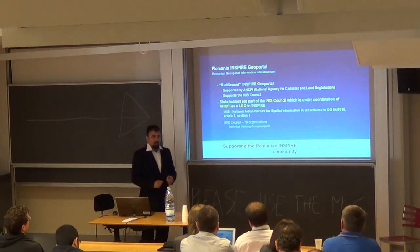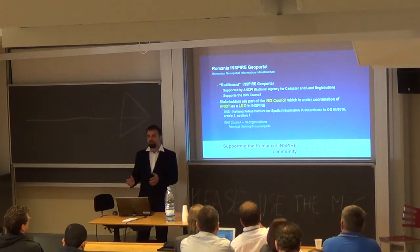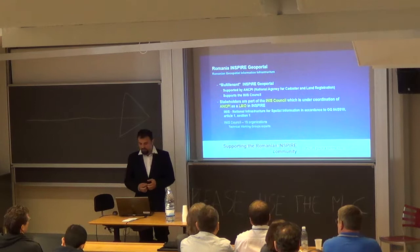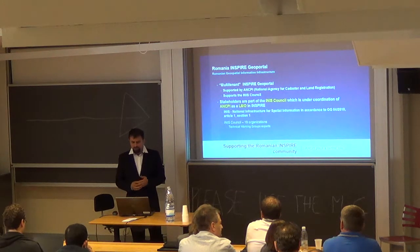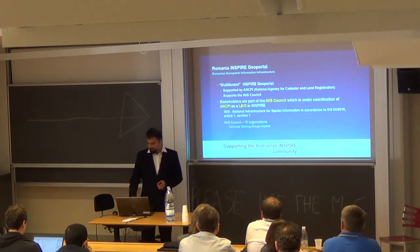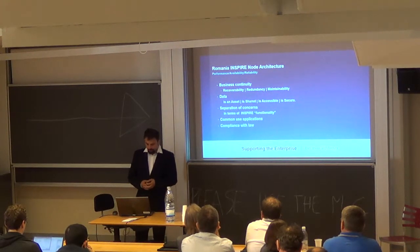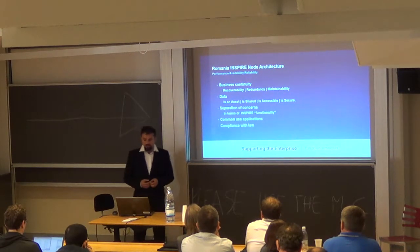ANCPI established the Romanian Inspire Geoportal — a multi-tenant Inspire geoportal serving different organizations that don't have the technical competencies or capacity to build their own geoportals. The stakeholders are structured in 19 organizations within the INIS Council, established in 2010, including technical working group experts addressing different parts of the Inspire implementation process.